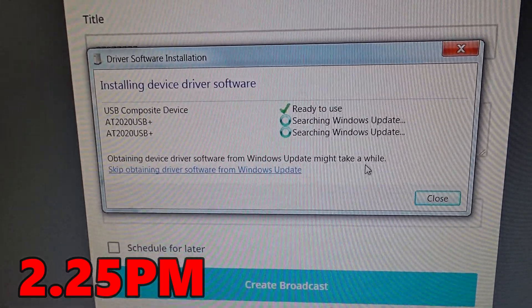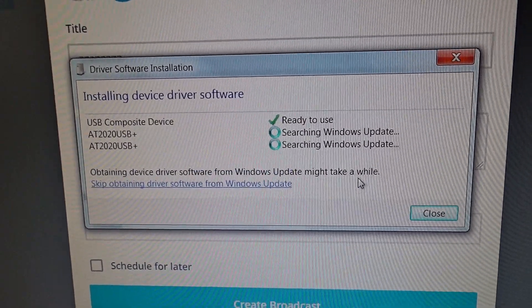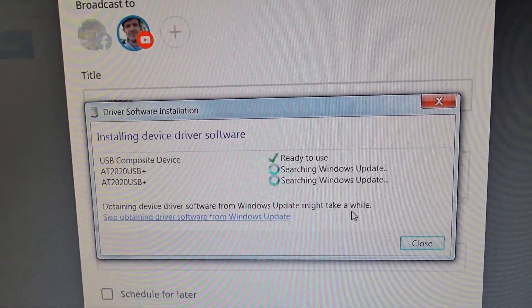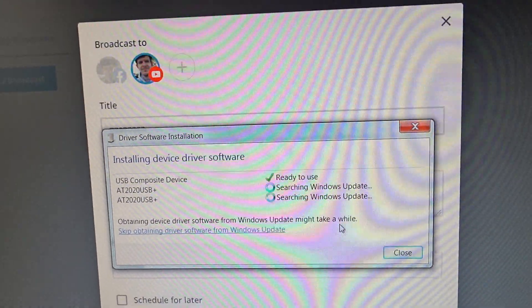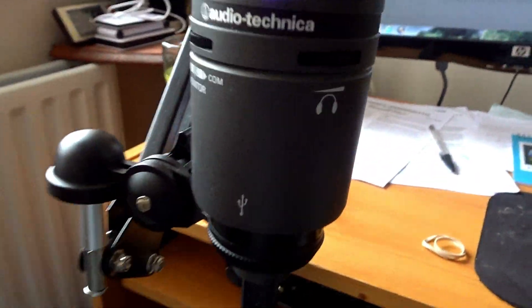Just waiting for the new Audio Technica microphone to do a search for the Windows update, which will take a little while but not too long. Then I'll go through StreamYard and see if it works. Here is the mic itself — blue light.